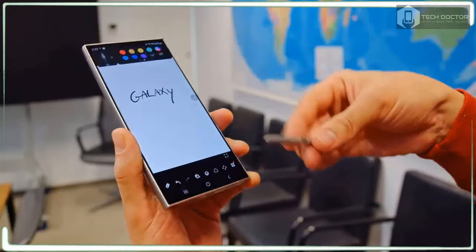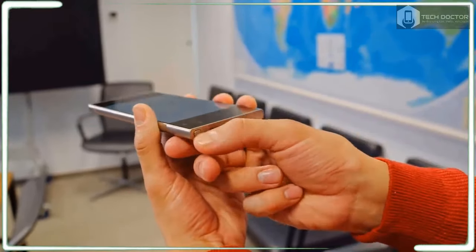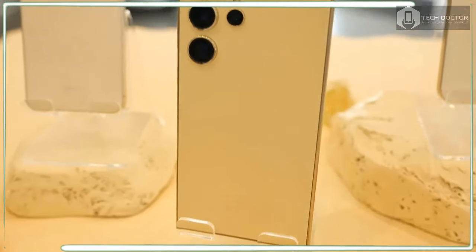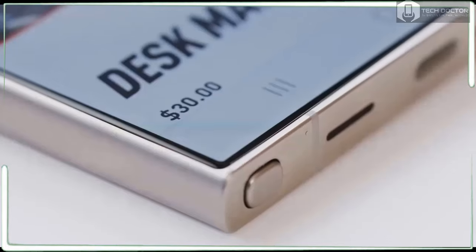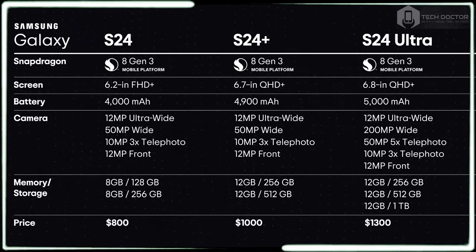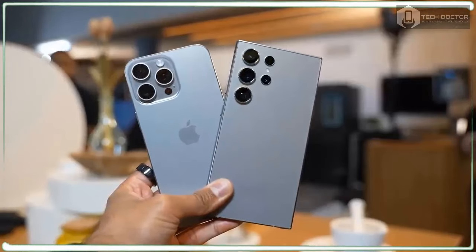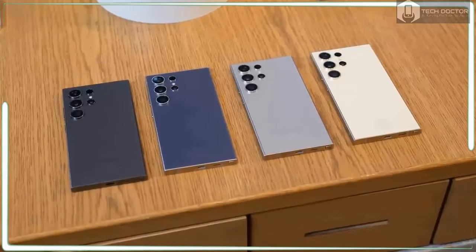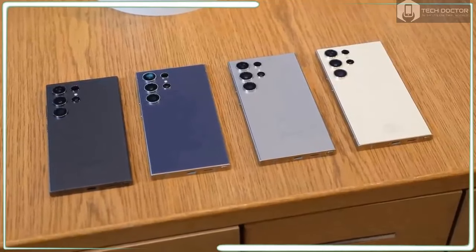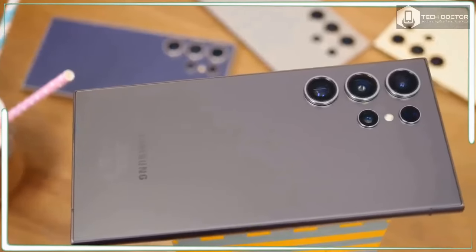The bigger Galaxy S24 Ultra display upgrade is that the 6.8-inch QHD+ AMOLED panel is strikingly bright, rated at 2,600 nits — a huge jump from the 1,750 nits on the S23 Ultra. By comparison, the iPhone 15 Pro Max has a rated peak brightness of 2,000 nits for HDR content. I took the S24 Ultra into direct sunlight and had no problem watching the Mean Girls trailer on YouTube. Samsung also set up a comparison against the S23 Ultra under harsh lighting, and the newer flagship was noticeably brighter. The panel continues to offer a 1–120Hz refresh rate, though a jump to 144Hz for smoother gameplay would have been welcome.